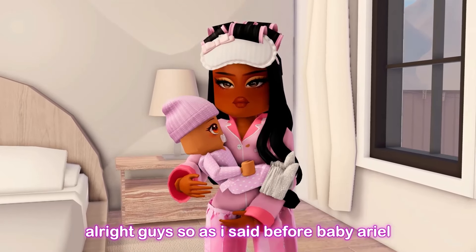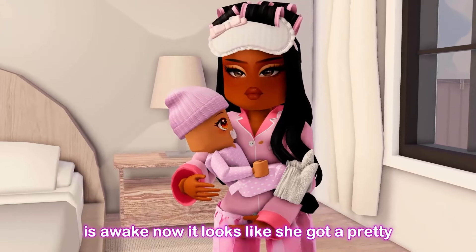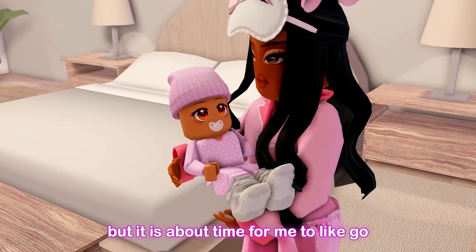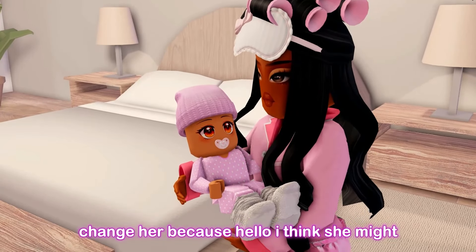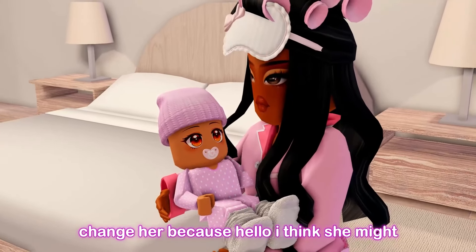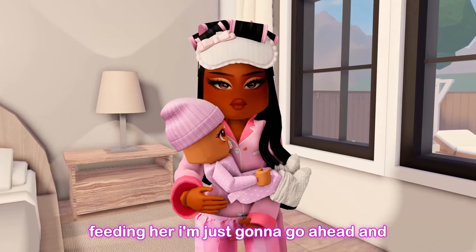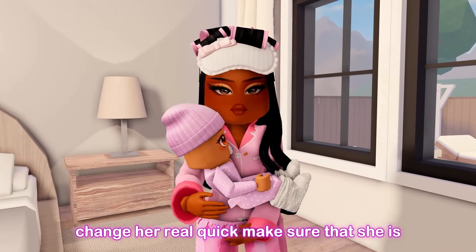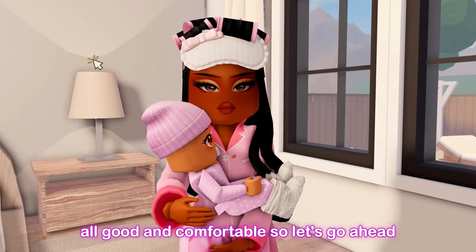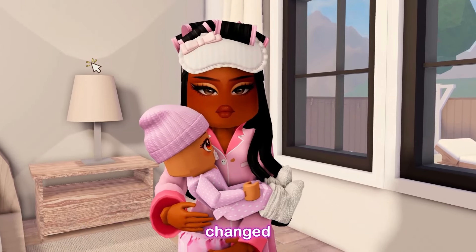Baby Ariel is awake now and it looks like she got a pretty good night's sleep. It's time for me to change her because I think she might have just done a number two. Before feeding her, I'm just going to change her real quick to make sure she is comfortable. Let's go upstairs to her baby room and get her changed.